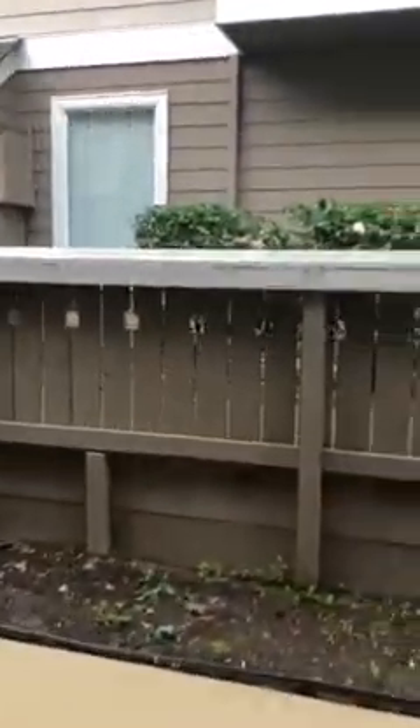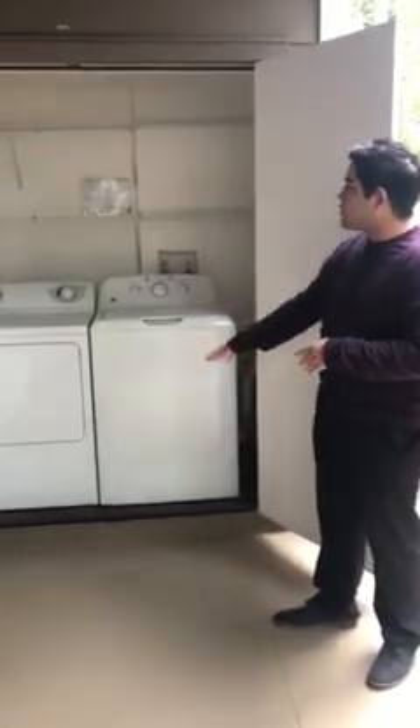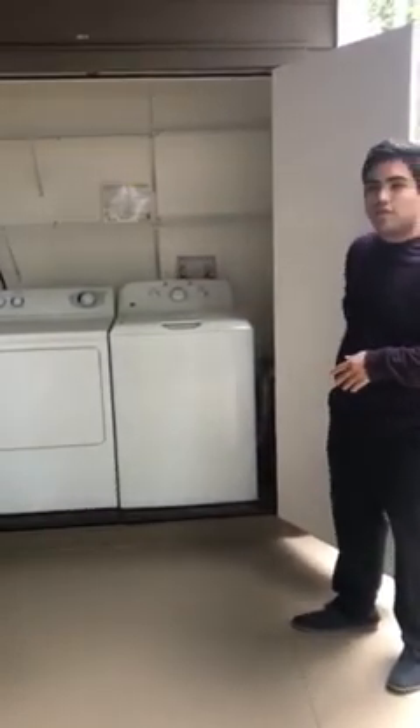The patio is extended. And then the washer and dryer are right outside, full size, and you do get extra storage just on the shelves there.